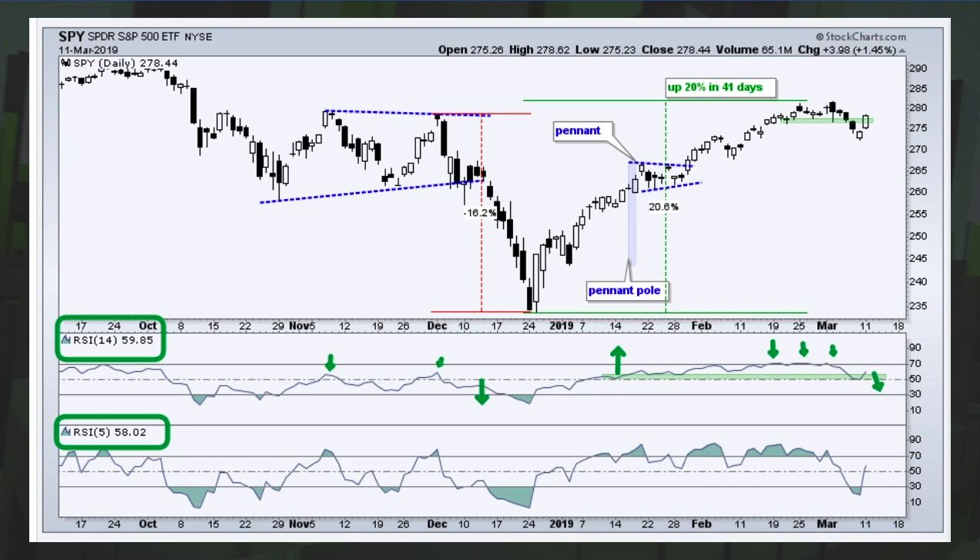With 5-period RSI, the shape is largely the same but more pronounced — bigger wiggles and more moves above 70 and below 30. We got below 30 in December with RSI 5, but not with RSI 14. You can use RSI 5 as a mean-reversion indicator: if you have a bullish bias and it goes below 30, you're short-term oversold. We got the bounce yesterday and 5-period RSI moved back above 30. So we're in the midst of a short-term oversold bounce, but the overall market picture is more mixed than up.